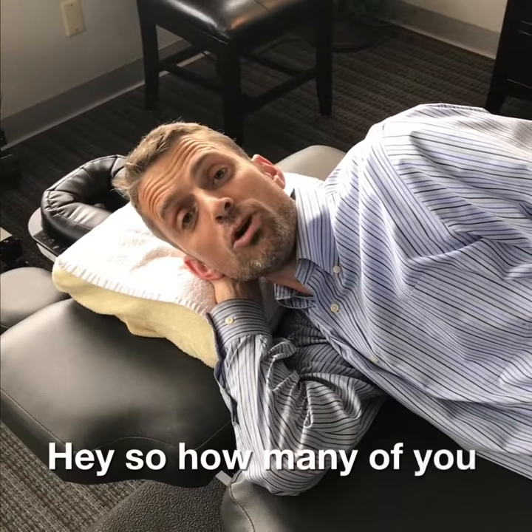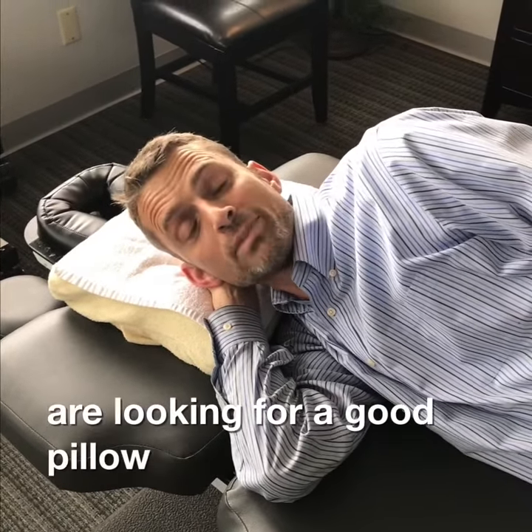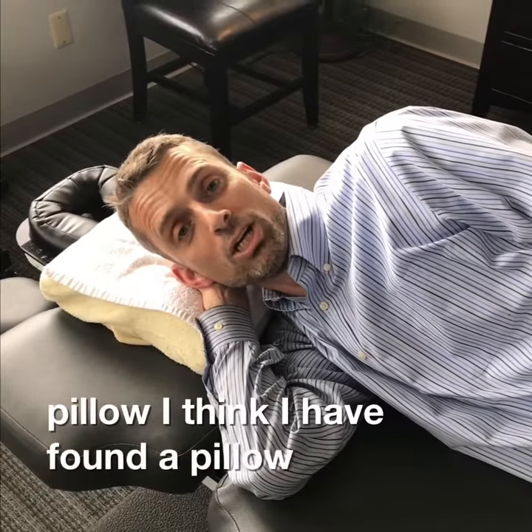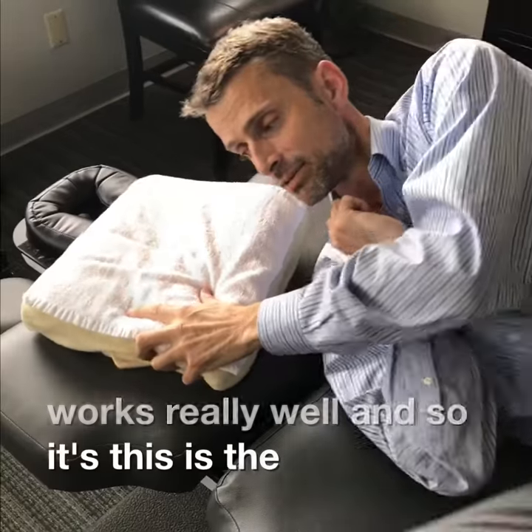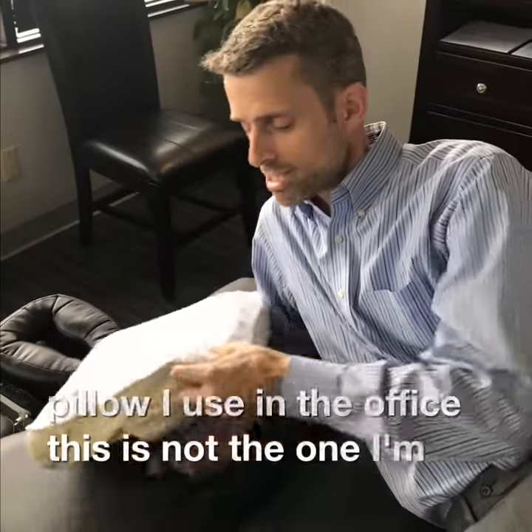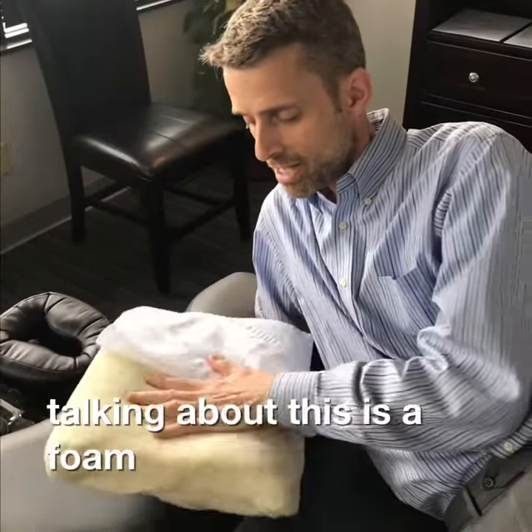Hey, so how many of you are looking for a good pillow? I think I have found a pillow that works really well. This is a pillow I use in the office — this is not the one I'm talking about. This is a foam pillow.